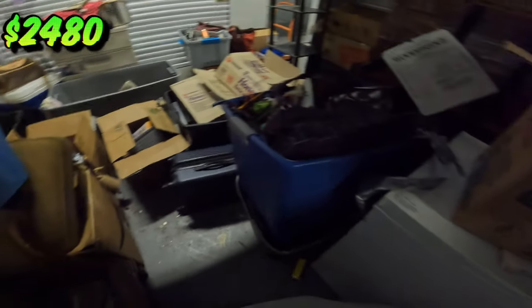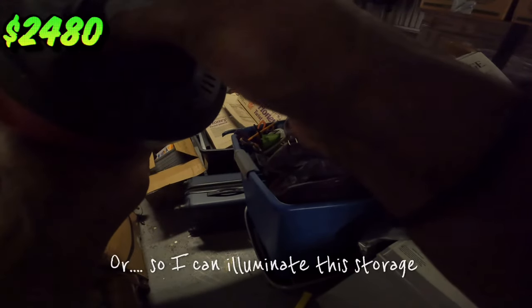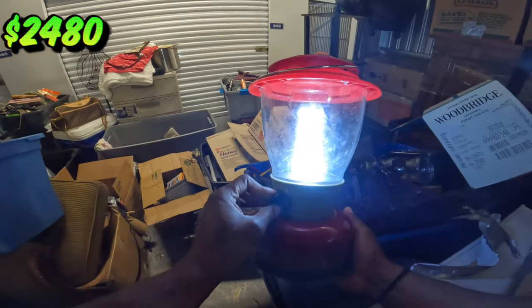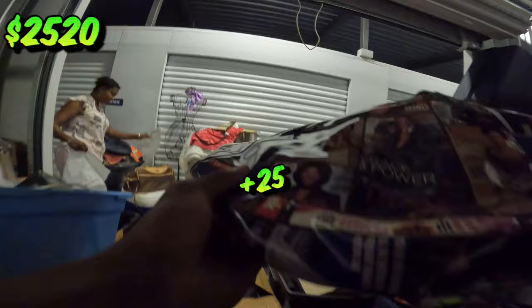We got a little Coleman — for emergencies. I'm not going to lie, I might just keep this bad boy right here. It takes batteries. Let there be light! Let there be light — I was just laughing.